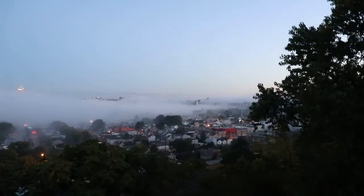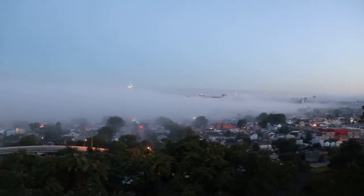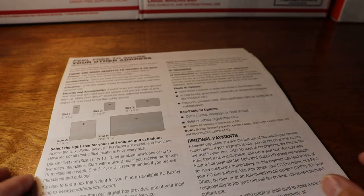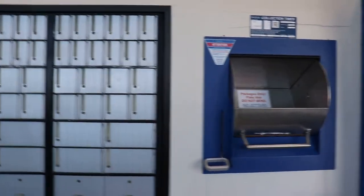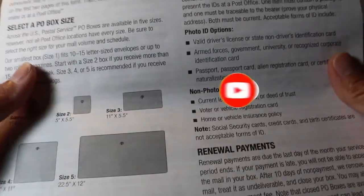Let's begin with the features and benefits of PO box service. This service is very convenient for the customer and the public. PO box service is designed for customers who desire to pick up their mail at the post office for security purposes or to make the mail available at any time for their convenience. The PO box lobby is open 24 hours.